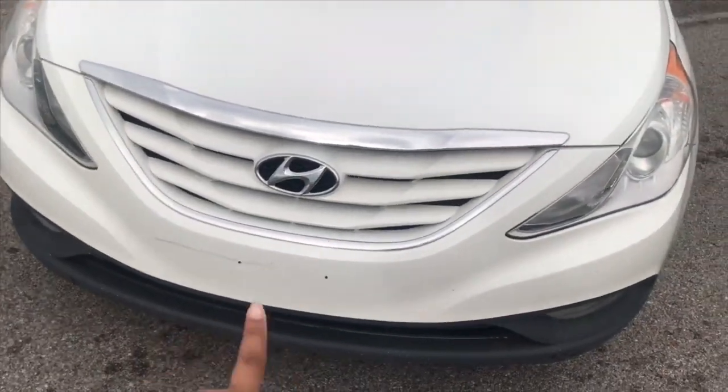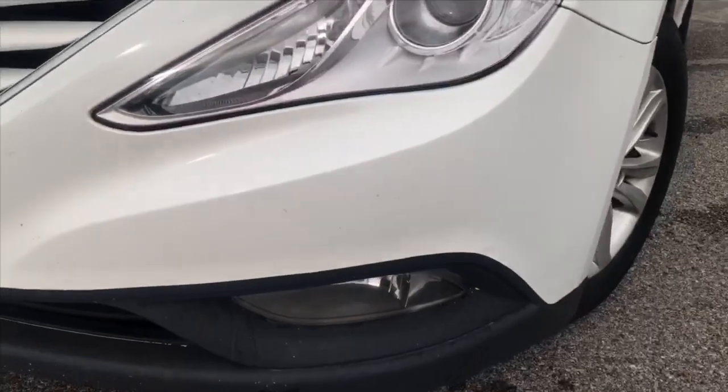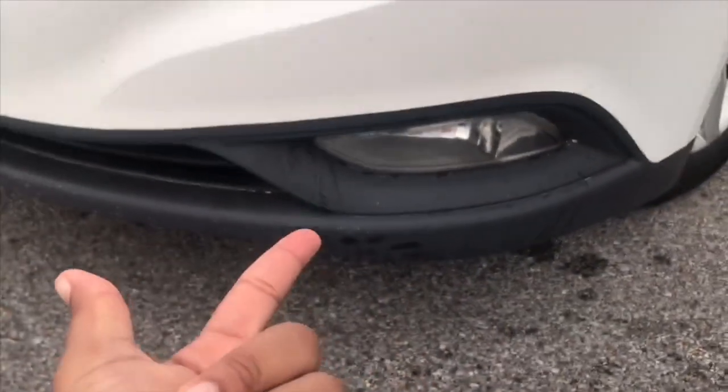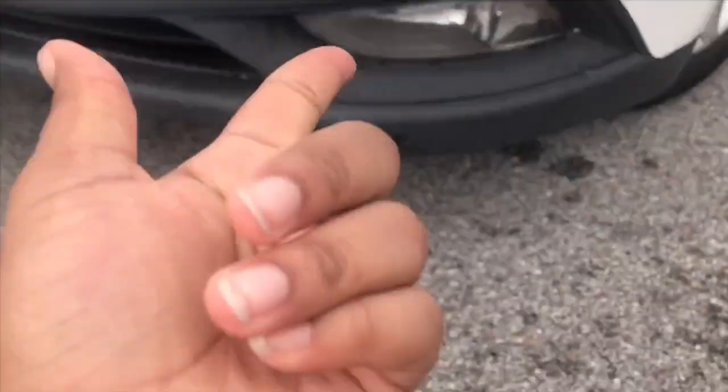I am getting a front tag for it as soon as I figure out what I want it to say, because I don't want to keep it plain. They come with fog lights and I really like the fog lights because they help me see — sometimes I can be a little blind bat and not see the road at all.